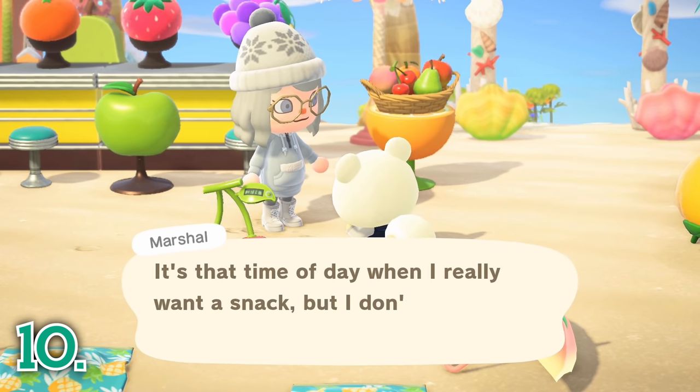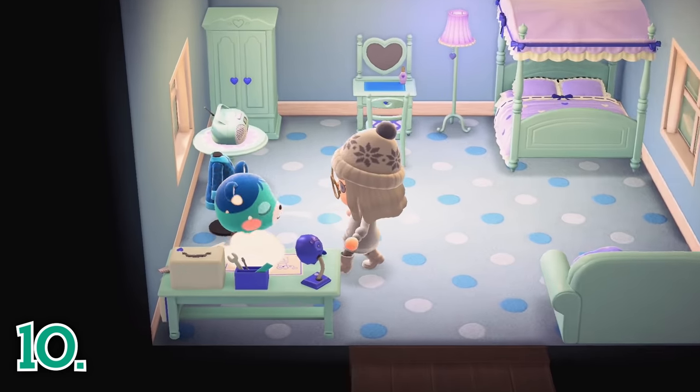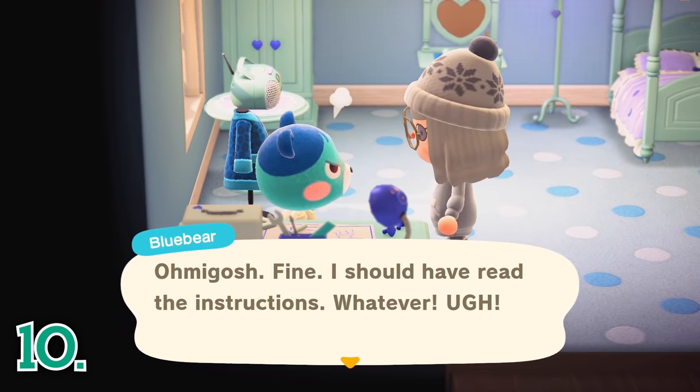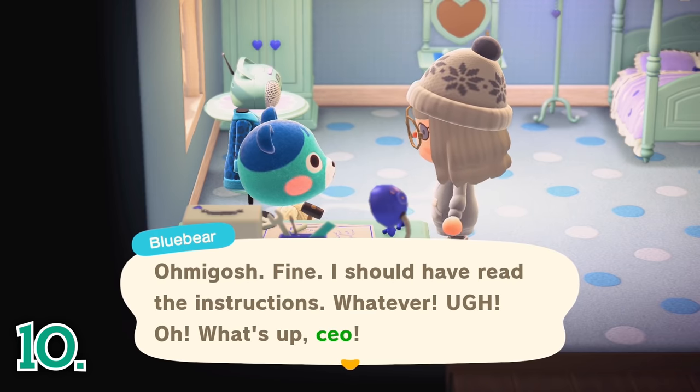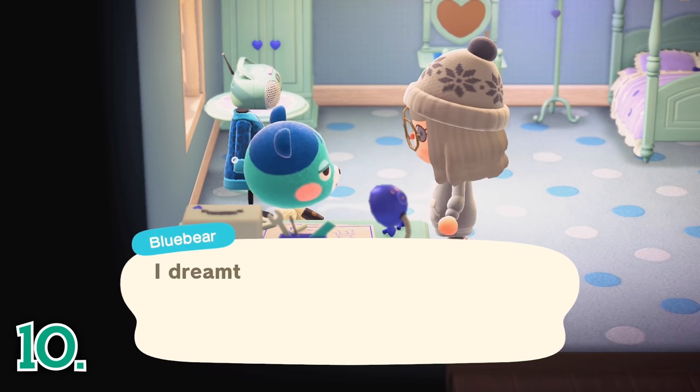If you are having trouble finding a certain villager, be sure to check the plaza in front of their house, in their house, in both shops, and in the museum. It always seems your villagers love to hide, especially when you are looking for them.